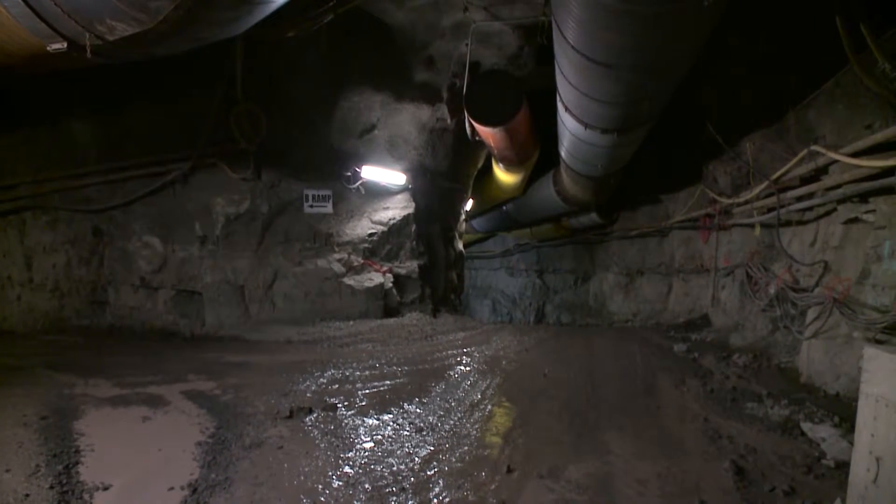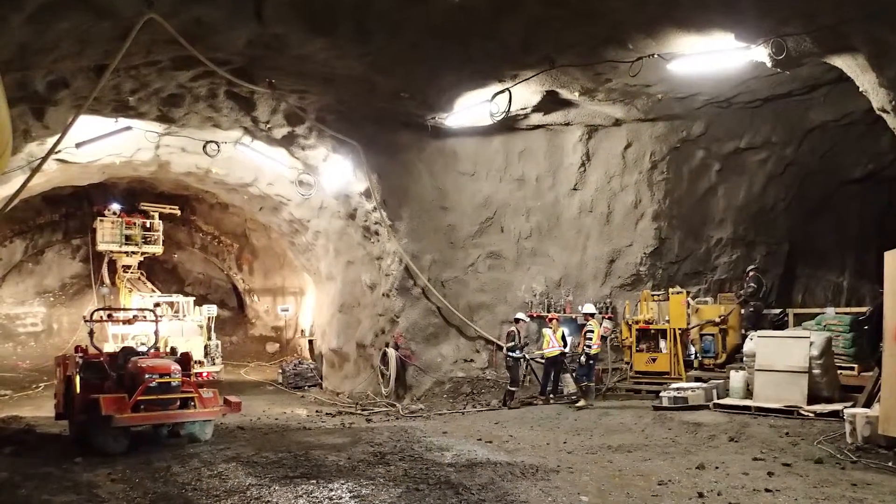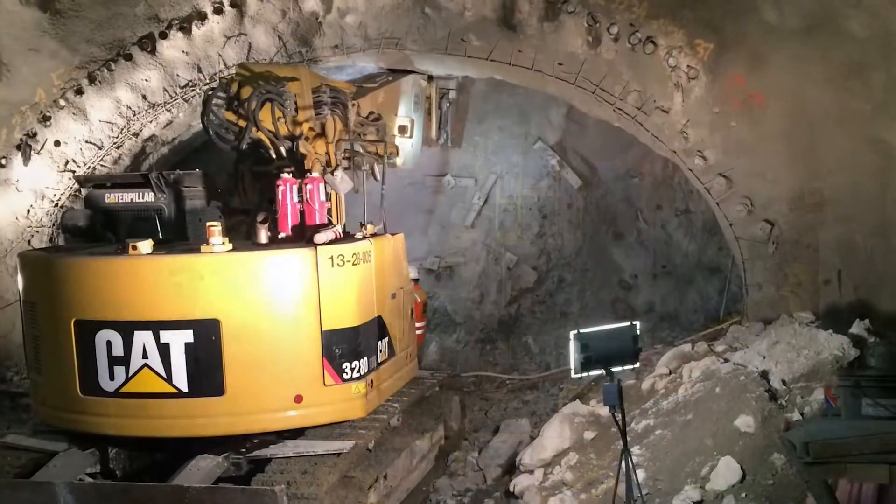The rock quality is very good and the tunnel work is progressing well. In the main access tunnel, the contractor is currently working through some loose rock zones, and once they're through that, they'll continue on through the rock.